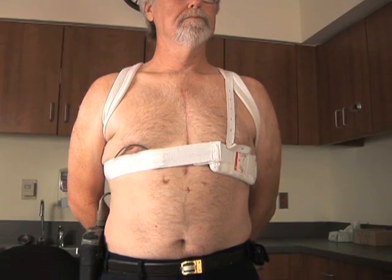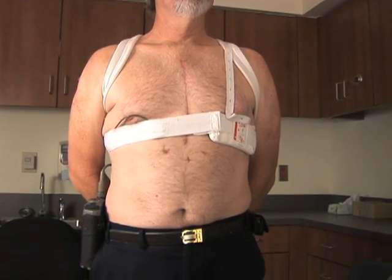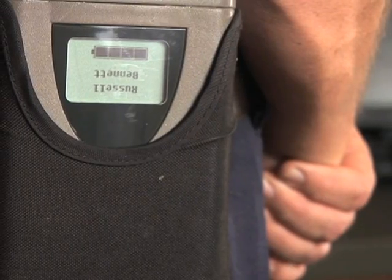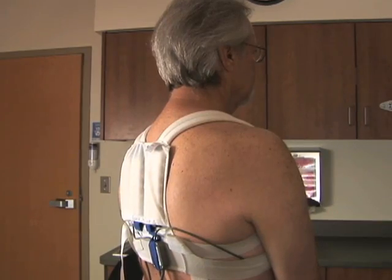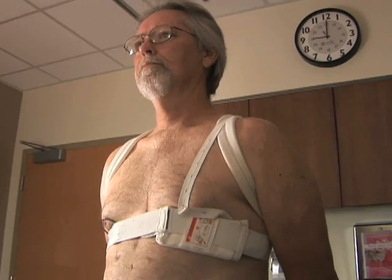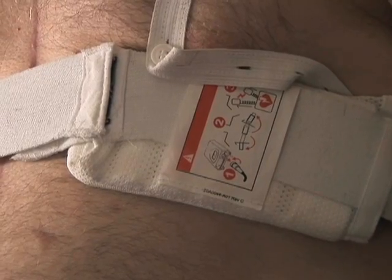Bennett's doctor has prescribed this external defibrillator called the LifeVest. The vest constantly monitors Bennett's heart and sends data to his doctor. In the event of a life-threatening heart arrhythmia, the vest would warn Bennett before delivering a corrective shock through its electrodes.